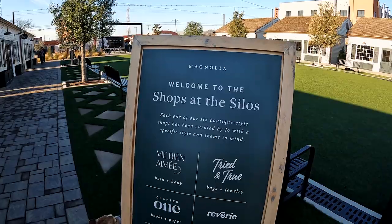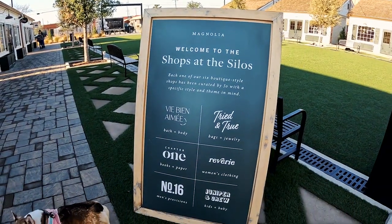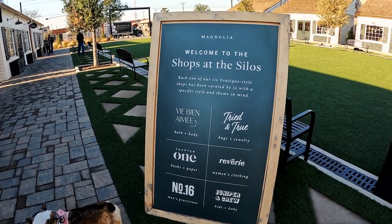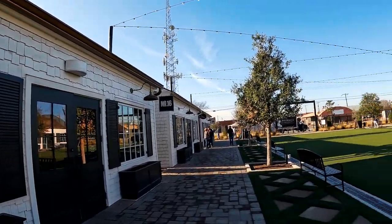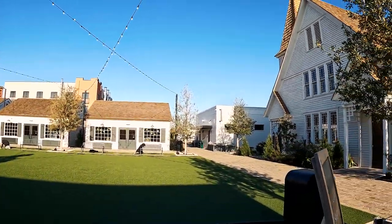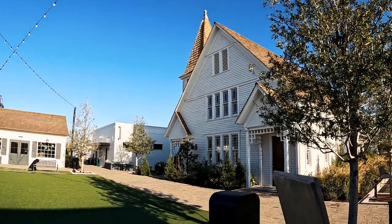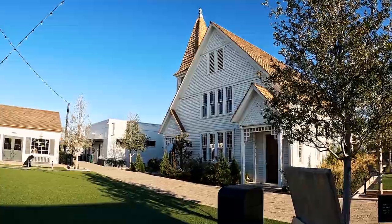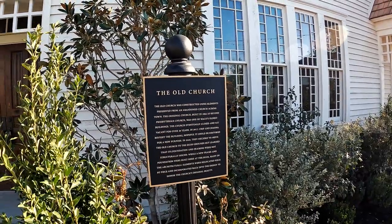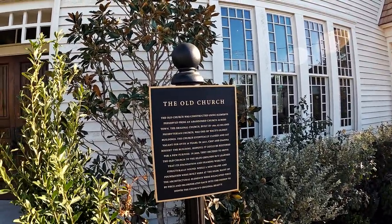They have six shops: bath and body, bags and jewelry, women's clothing, kids and baby, men's provisions, and books and paper. There's also a church that they renovated — they moved an abandoned church from across town and brought it here. The original church was built in 1894.